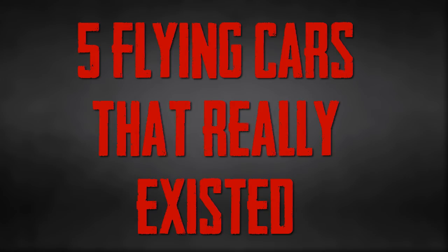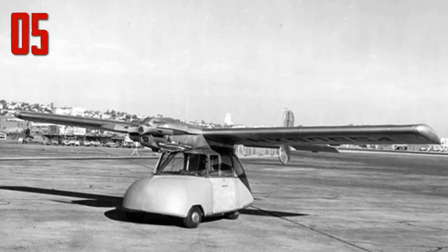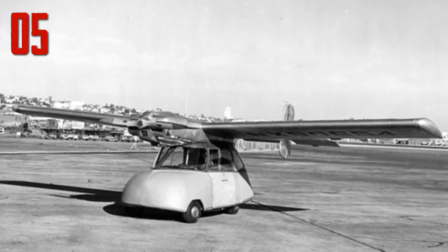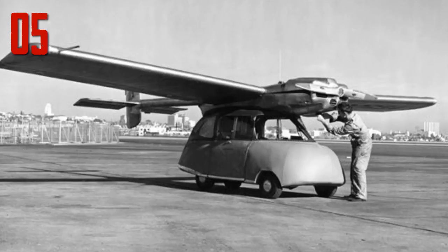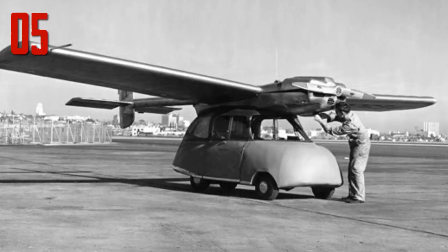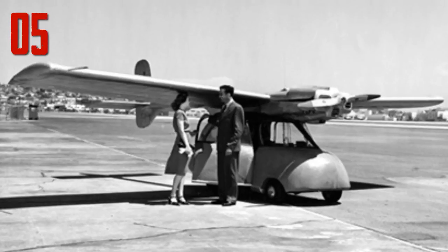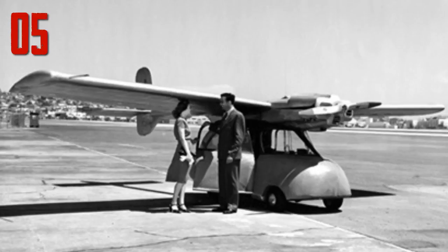Five flying cars that really existed. Number five: the Convair Model 116 flying car took flight for the first time in 1946 and looked like nothing more than a small plane welded onto a car — and essentially that's exactly what it was. The wings, tail, and propeller could be detached from the plastic car, allowing it to be driven like a regular vehicle on the road. The Model 116 had only one prototype, which managed a whopping 66 flights.